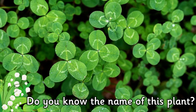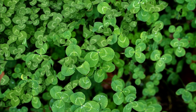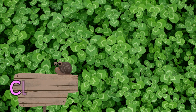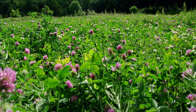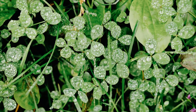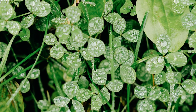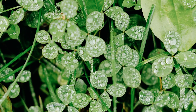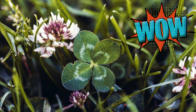Do you know the name of this plant? It's clover. Clover grows in all kinds of grassy areas in the UK, from lawns to pastures, roadsides to meadows. Clovers usually have three leaves, and if you find one with four, it is considered to be good luck.